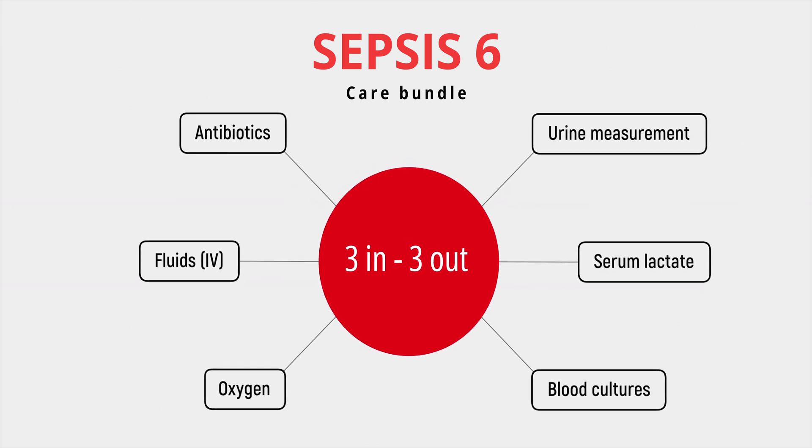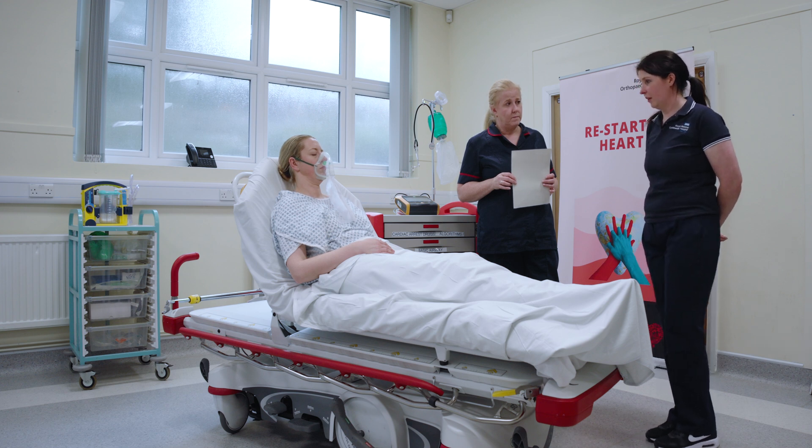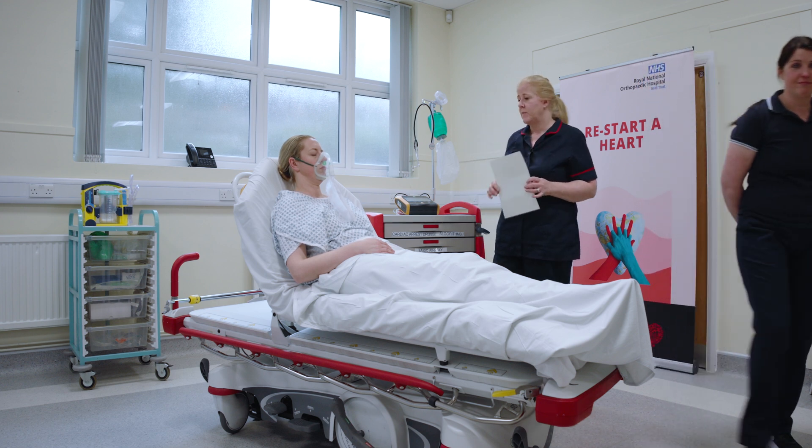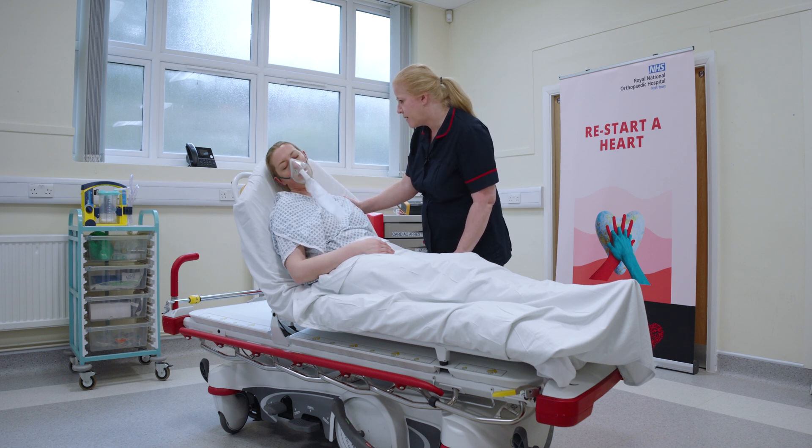No problem, we'll organize all of that for you. Alright Emma, we're going to transfer you now to the Allen Bray unit.